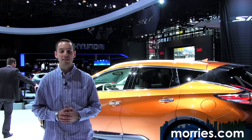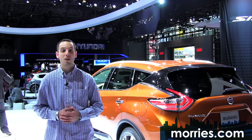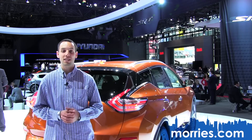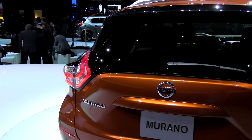Looking at the front, I see a clear resemblance to the latest Pathfinder with a bit more attitude. The Murano now features the signature boomerang-style headlights first found on the 370Z. With that addition, Nissan has adopted LED running lights with optional LED headlights making it onto the options list.